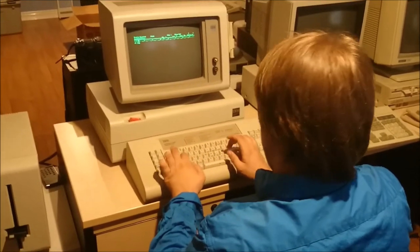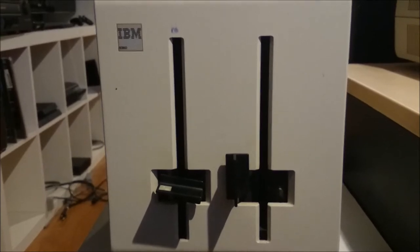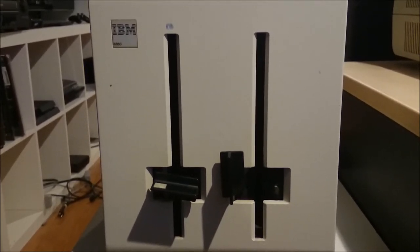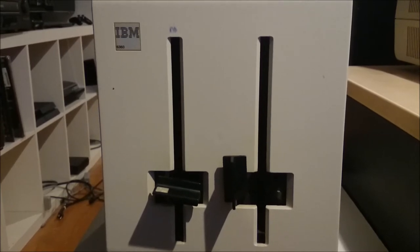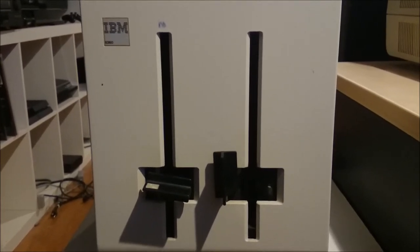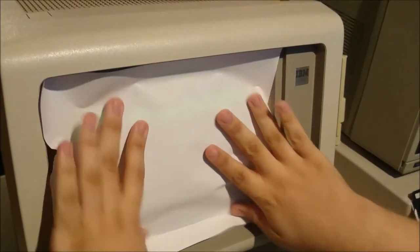We'd like to give you a quick demonstration of the IBM Display Writer Office System. It lets you type, edit, and file electronically.